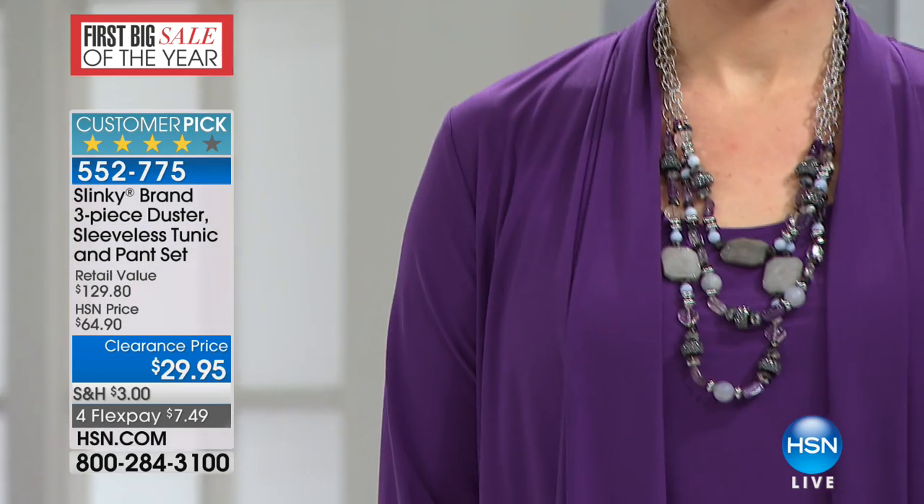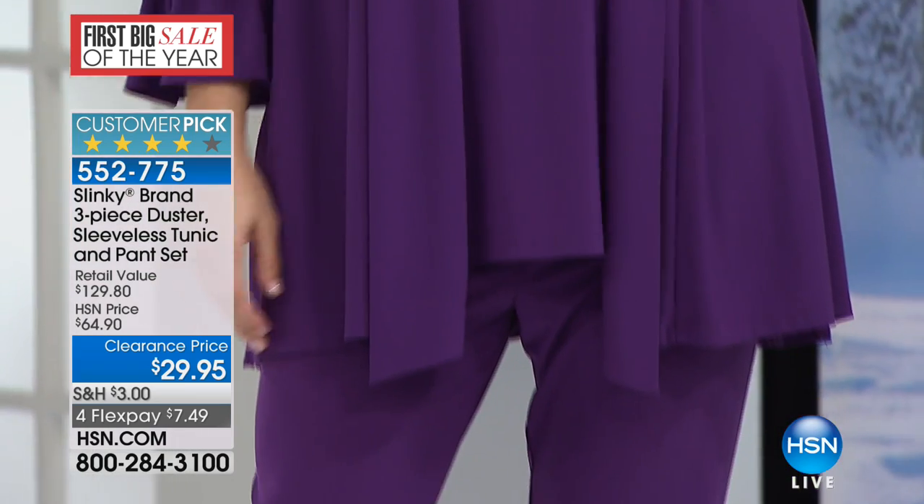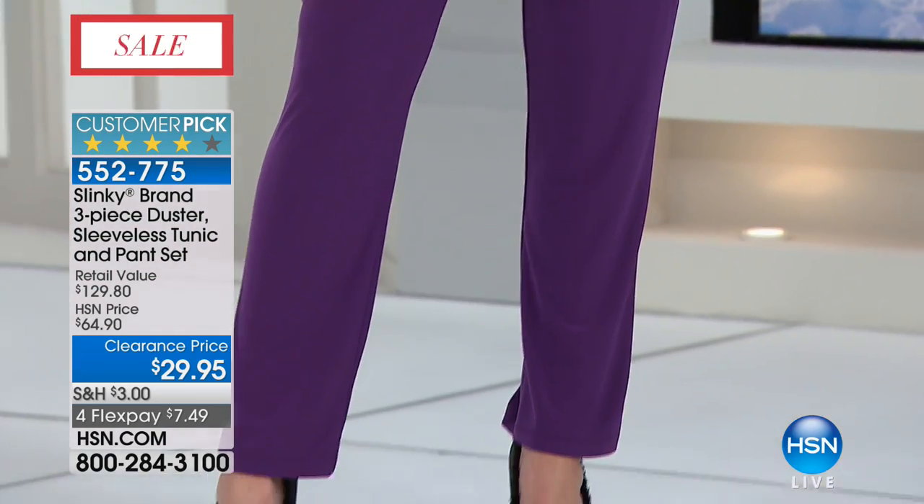You can mix and match these because everything matches back to the Slinky collection — everything that you've purchased before is going to work. This is a three-piece outfit. Jackie's incredible number one selling pant — the skinny pants are normally $43. Our dusters range from $59 to $69, and our sleeveless tunics are $46.